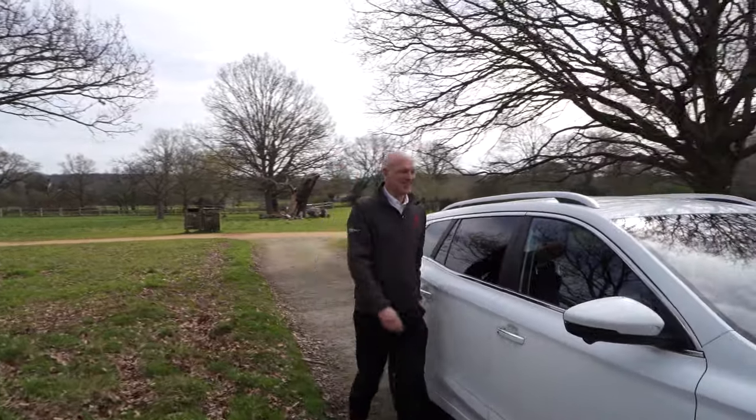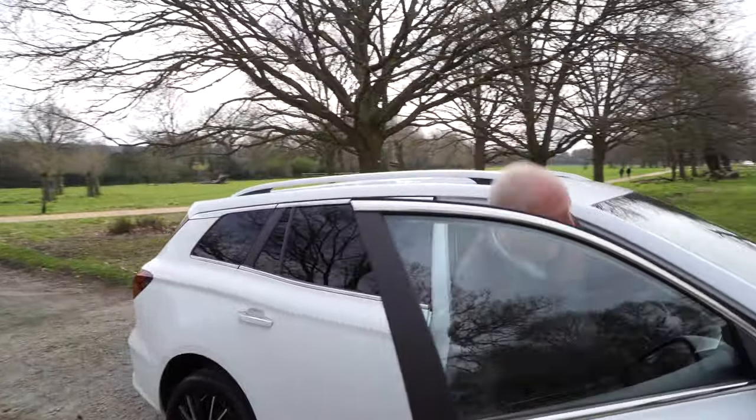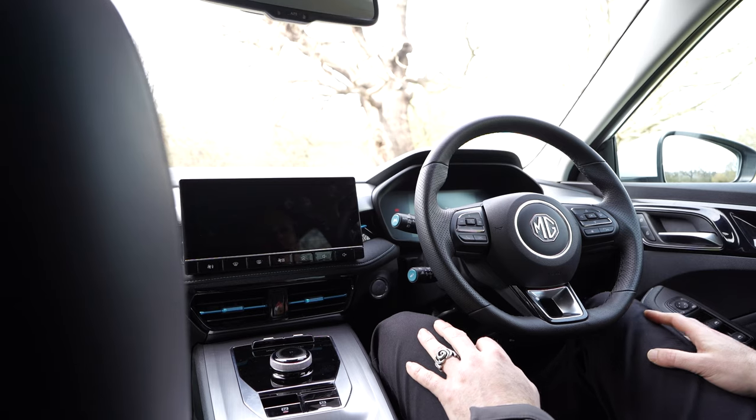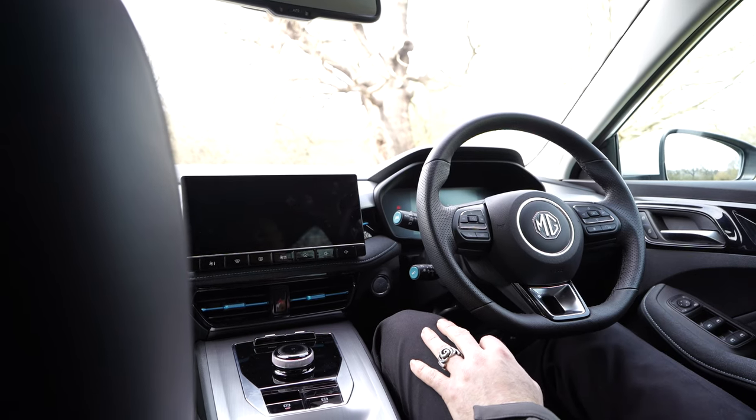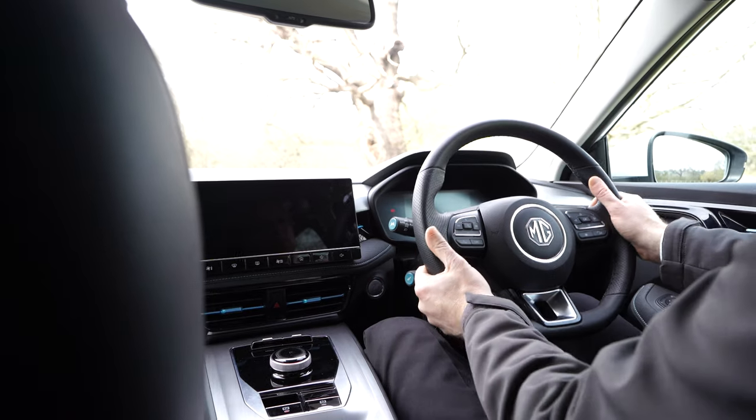So now let's take it for a spin and see how she drives on the road, different conditions, and go through some of the features. Off we go — just going to get my seat set up. Six-way electric seats.